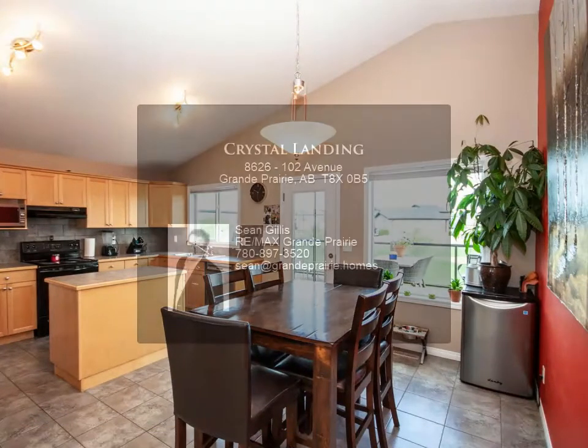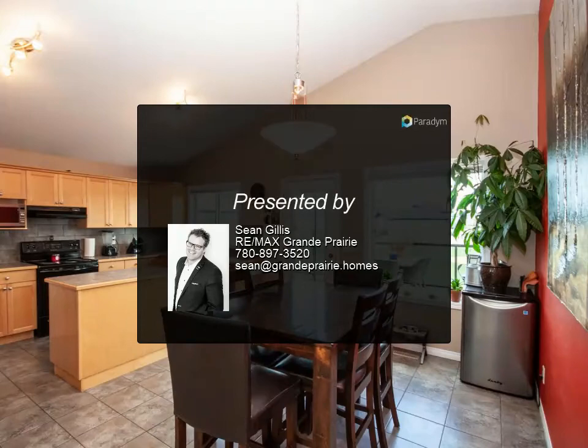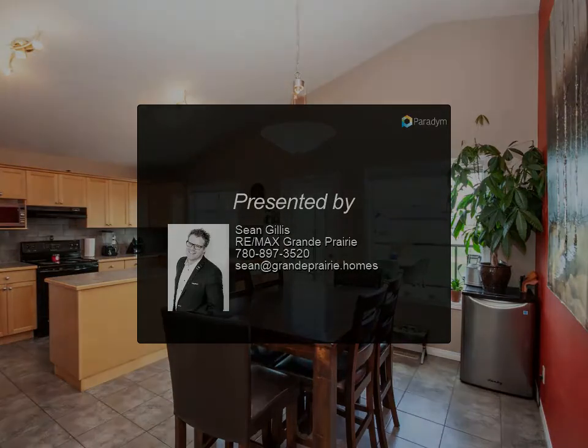Elegant tiled backsplash, vaulted ceilings, and modern lighting. A dining area walks out onto an amazing sun deck.